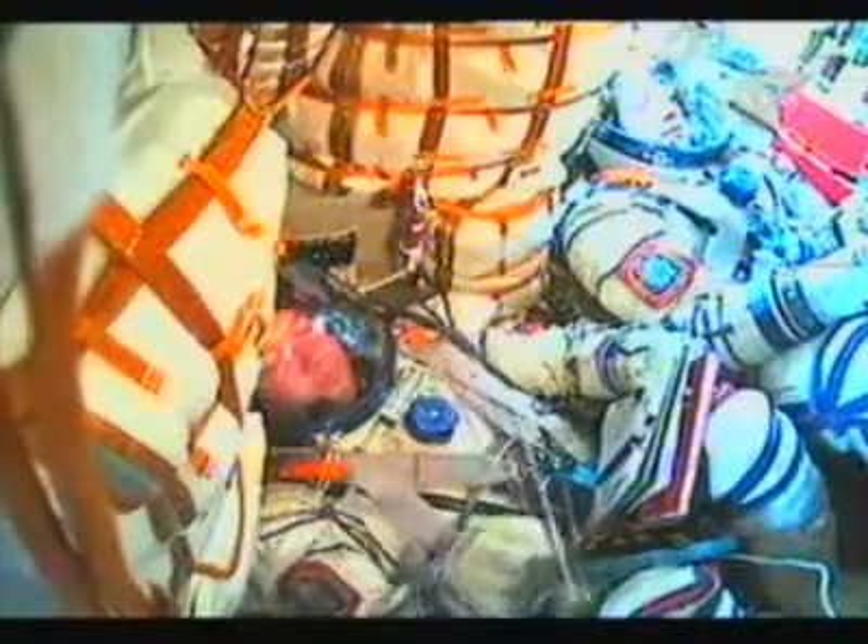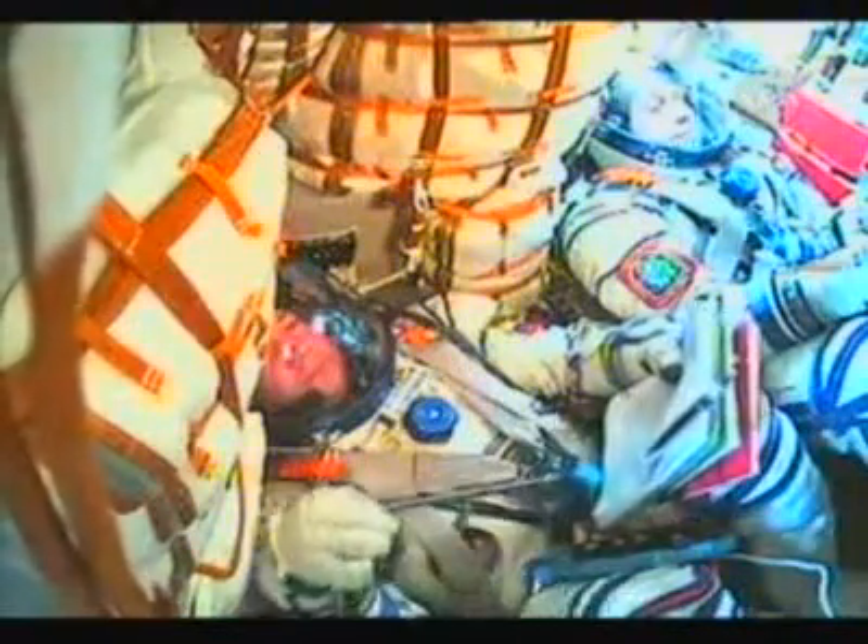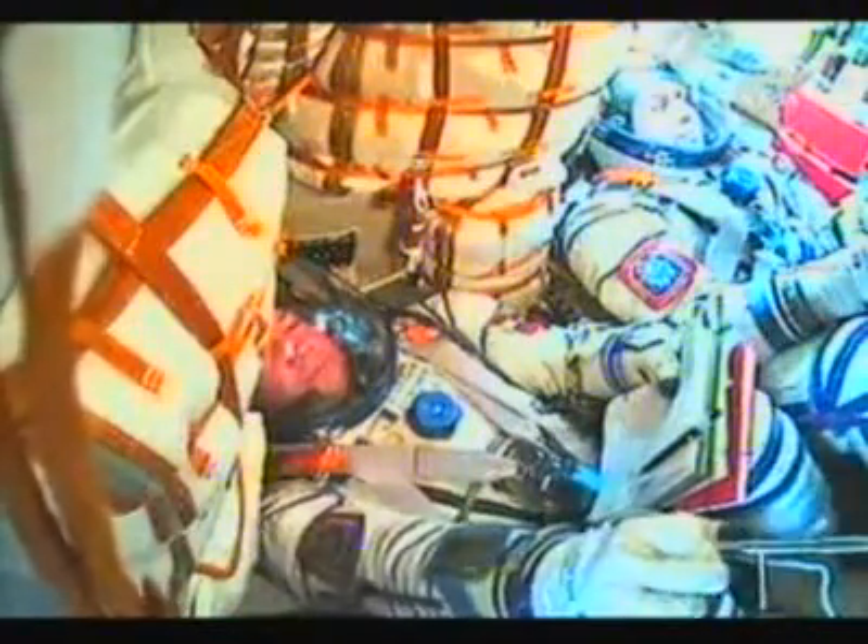150 seconds. Stage two engines are nominal. Two minutes into the flight of the Soyuz, all systems nominal. 160 seconds — escape tower and launch shroud jettisoned. Receiving live in-cabin views of the crew aboard the Soyuz as they rocket into orbit.